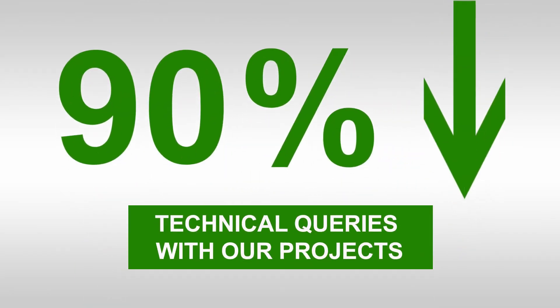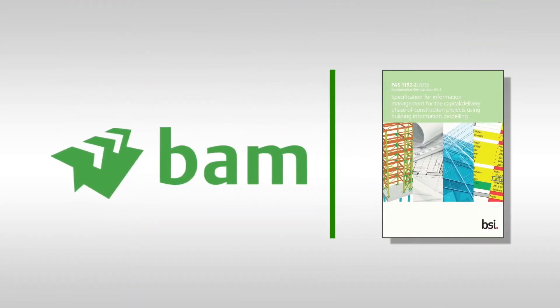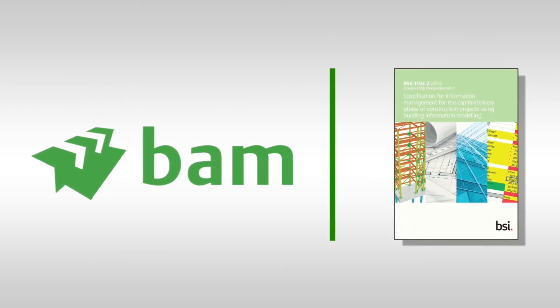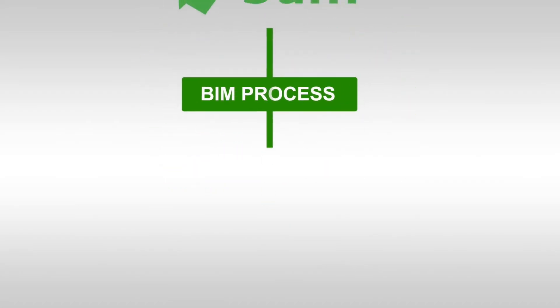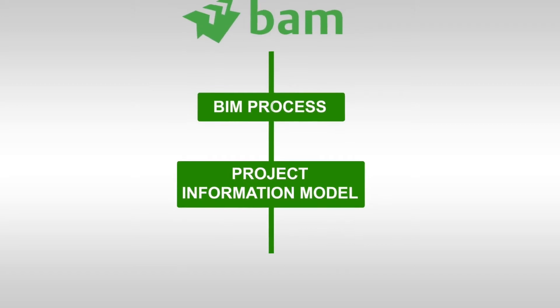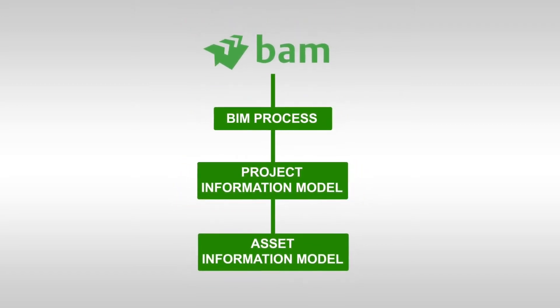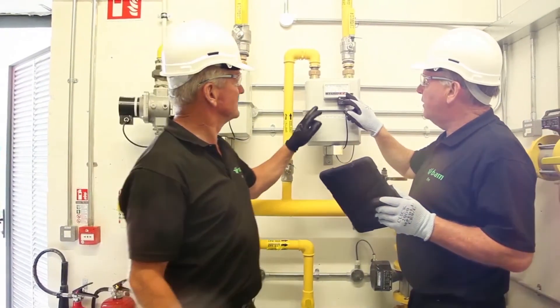Already we are seeing a 90% reduction in technical queries with our projects. To achieve a fully compliant asset information model, BAM is aligned with current industry standards such as PAS 1192 and BS 1192. Our BIM process creates two models: first, the project information model, and second, the asset information model, or as-built model. The as-built model serves as a digital blueprint for facilities managers.